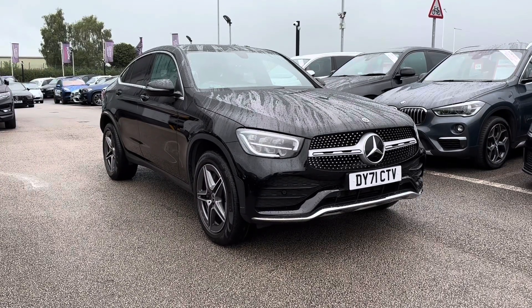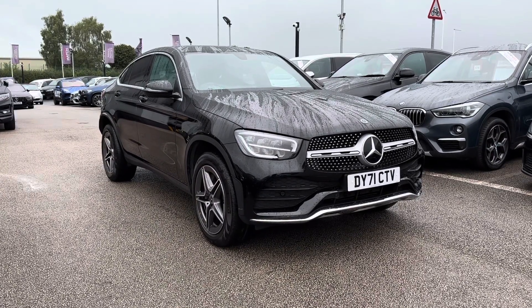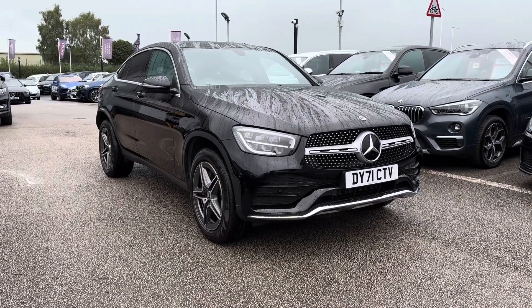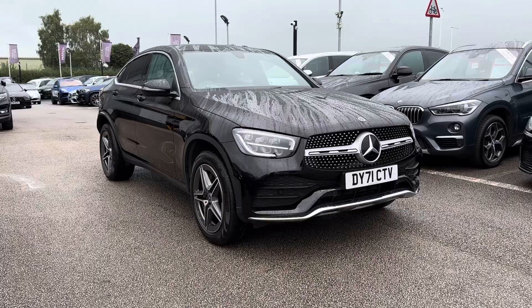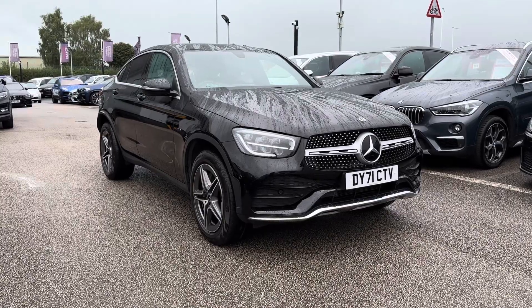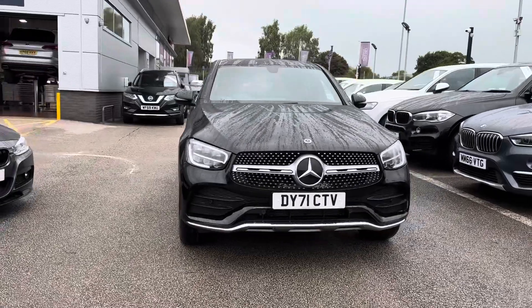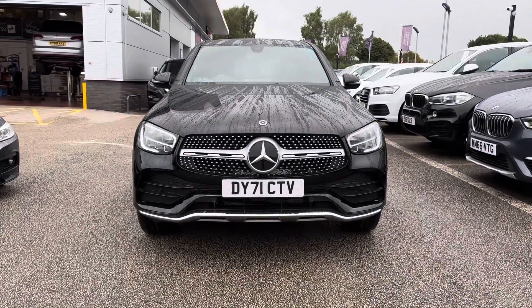Hi, I'm Jordan from Motormatch Stafford and today I'm going to be showing you around this Mercedes-Benz GLC Class GLC 300DE 13.5kW AMG Line G-Tronic Plus 4Matic. You can see that it is finished in that fantastic black colouring which is perfectly complemented by the front chrome grille.